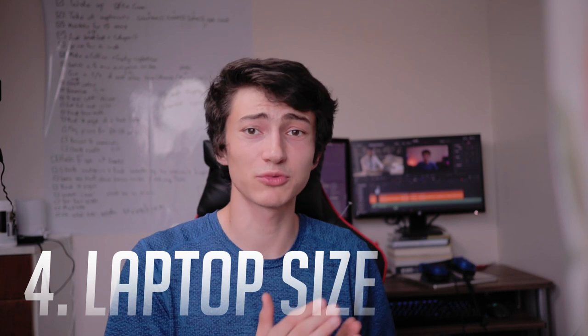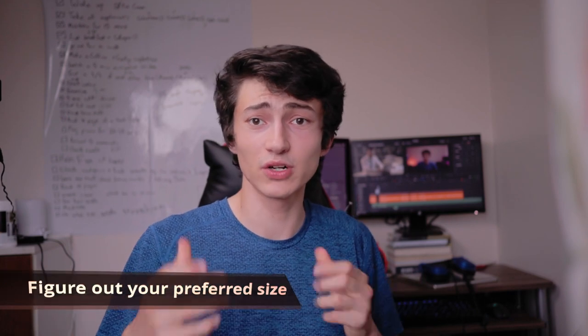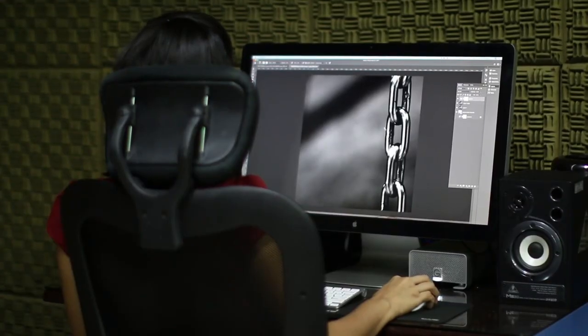The fourth thing to look out for is laptop size. To find out the screen size, get a tape measure and measure from one corner of the screen to the other diagonally — that's how many inches your laptop is. Smaller sizes are more portable; bigger sizes give you a larger screen, which is helpful for video editing or photo editing.